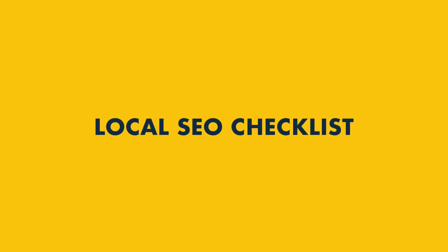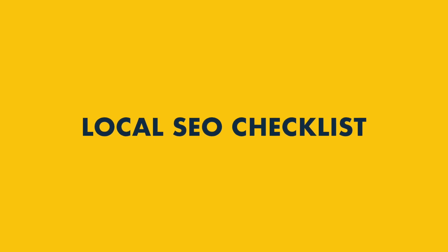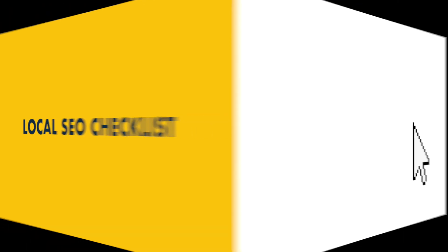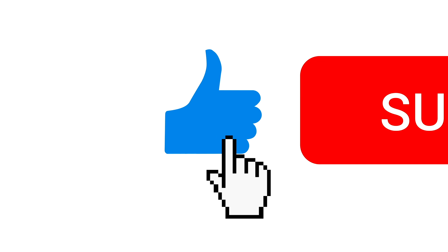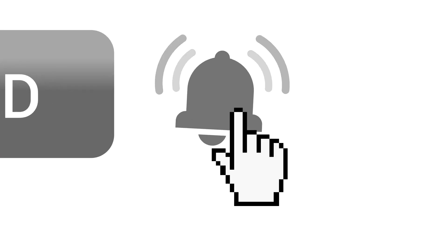In this local SEO checklist, I'm going to walk you through 10 simple steps you can take to ensure maximum visibility for your business in your area. Before I begin, a reminder that to get all our SEO tips, do make sure that you hit the subscribe button and the notifications bell. Let's dive in.